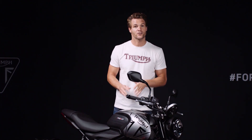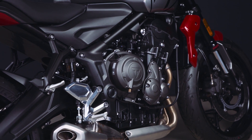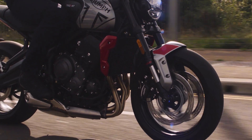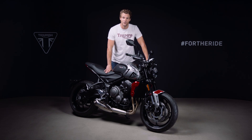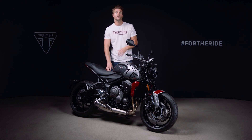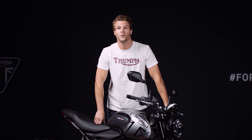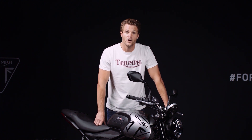Today I'm going to tell you all about the Trident's unique 660cc triple engine. What makes a triple the best choice? We believe for a bike like this, the three-cylinder engine configuration delivers the perfect balance of low-down torque, exhilarating mid-range and top-end power. It doesn't run out of power at the top end like a twin can, nor do you have to wait until higher in the rev range for punchy acceleration like some four cylinders. Instead, a triple has the advantage of a responsive and controllable linear torque delivery, right from low down in the rev range all the way through to the red line.